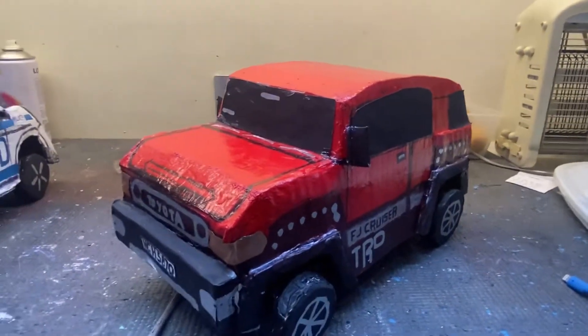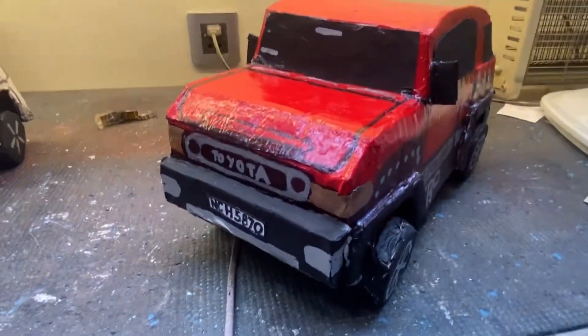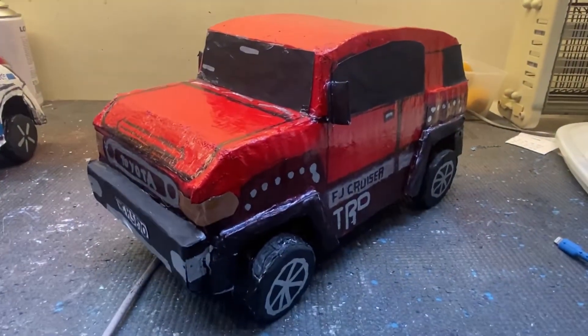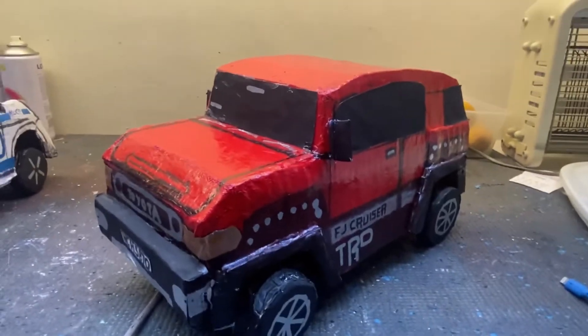Hello guys, this is RKFReview and today we're going to review the 2014 FJ Cruiser. In this video I will show you the details of this FJ Cruiser that I made.